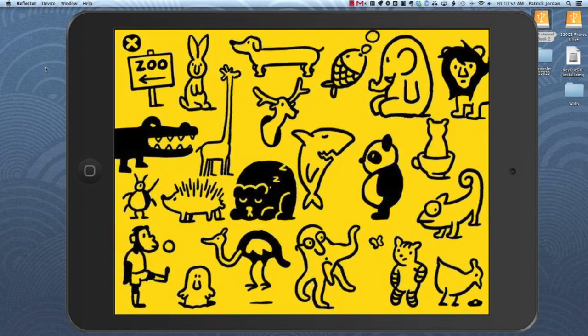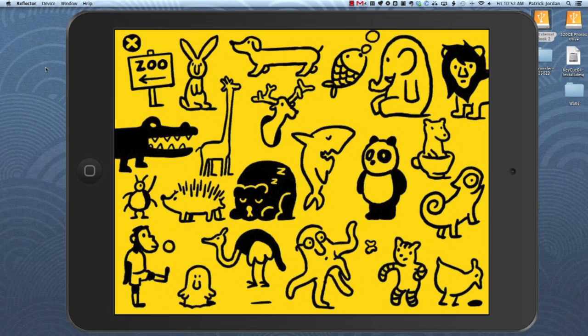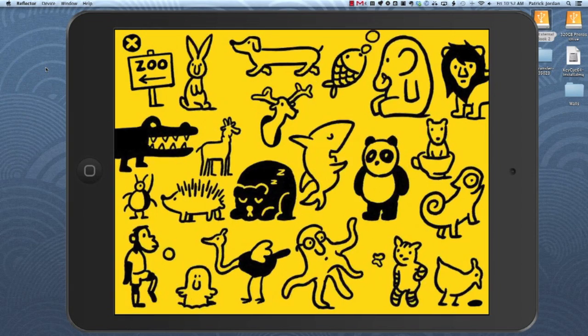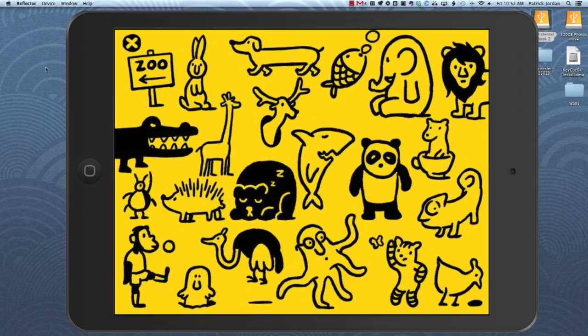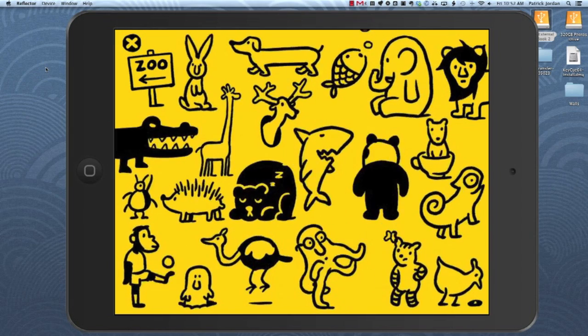So again, it's called Petting Zoo. It's by Christoph Niemann. It's priced at $1.99. It's a universal app which will run nicely on both the iPad and the iPhone, and it's well worth grabbing up today. Very highly recommended. Hope you're all having a fantastic Friday.